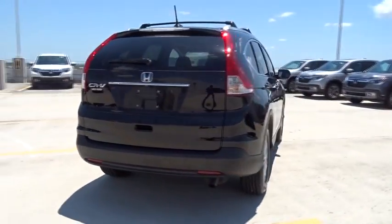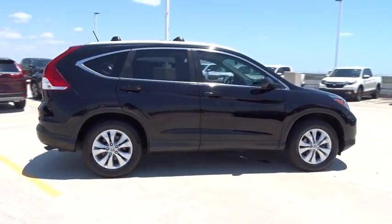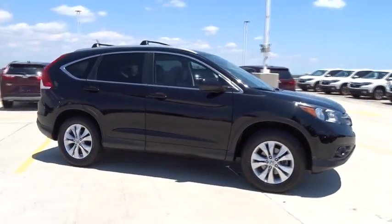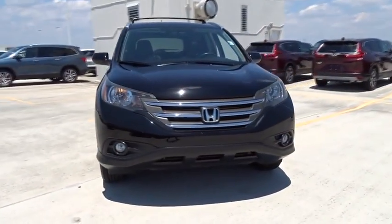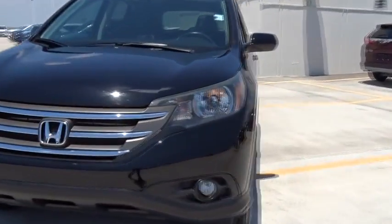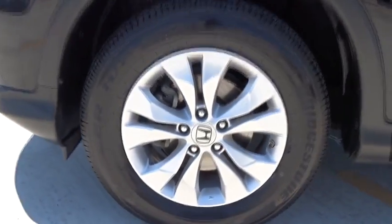This vehicle has less than 40,000 miles. Here are some of this vehicle's great options: leather-wrapped steering wheel, ventilated front disc brakes, and tire pressure monitoring system. This vehicle is Carfax certified one owner and qualifies for the Carfax buyback guarantee. Come see the car for yourself.